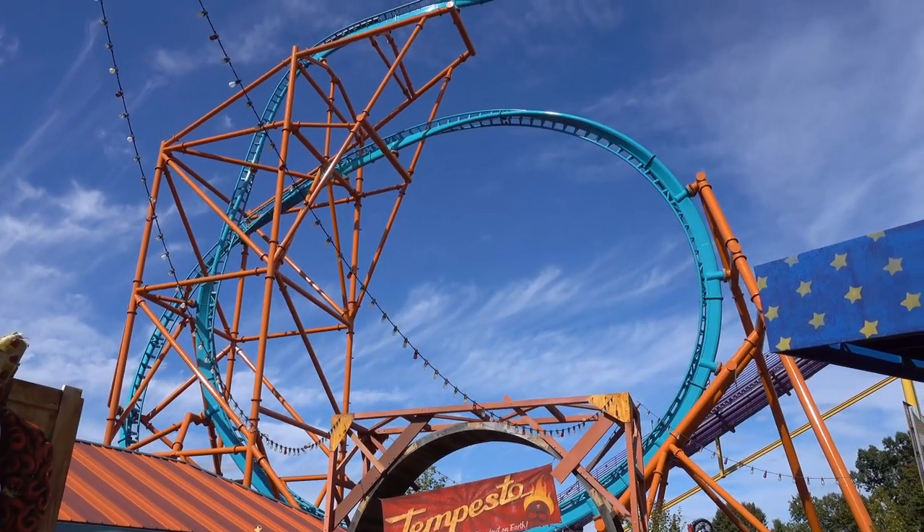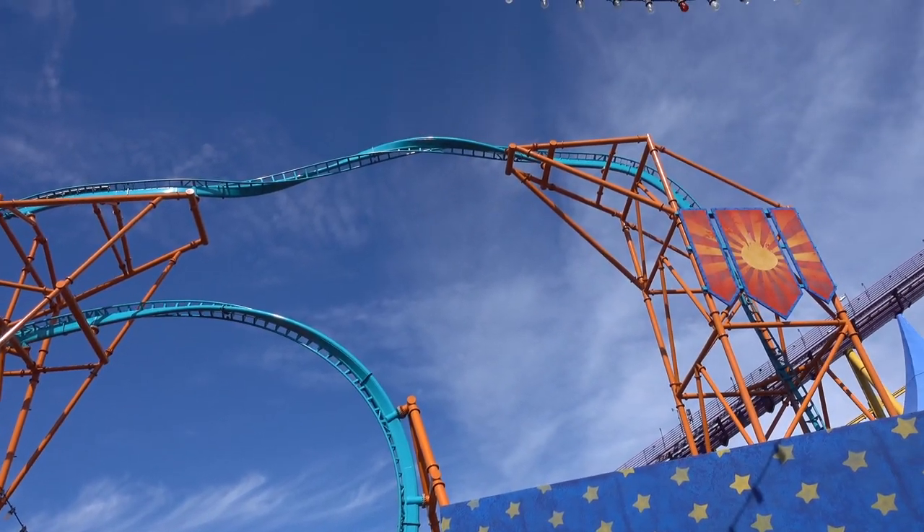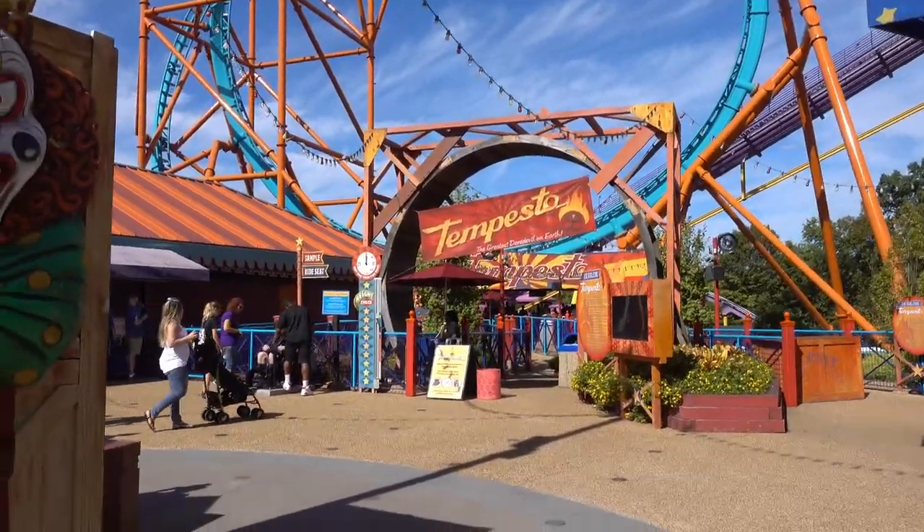This one was fun. Tempesto. It's a lot like Wicked Twister. It was really short though. I thought it would run through it backwards, but it didn't. Boo!